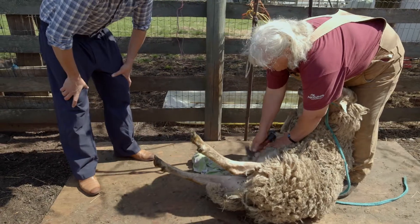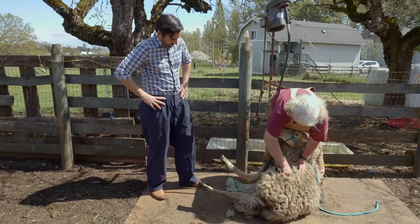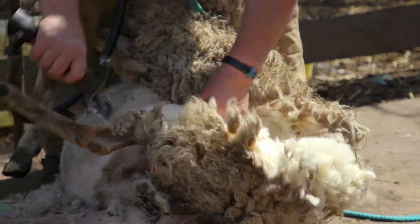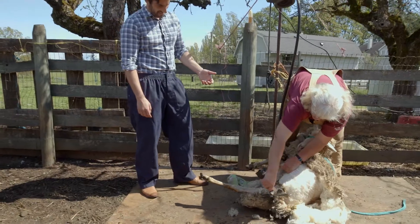Lori starts at the belly then makes her way up the rest of the sheep's body. The sheep is held in position and the body is presented for shearing by the way you hold them — kind of like for shaving. How do you do that so fast? Well, we don't want to be here all day.